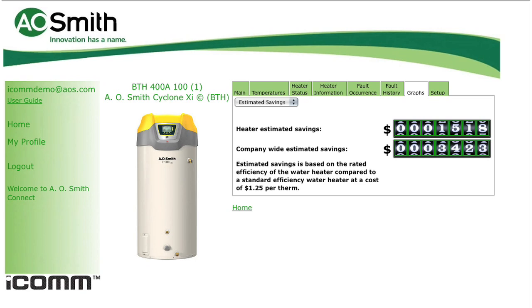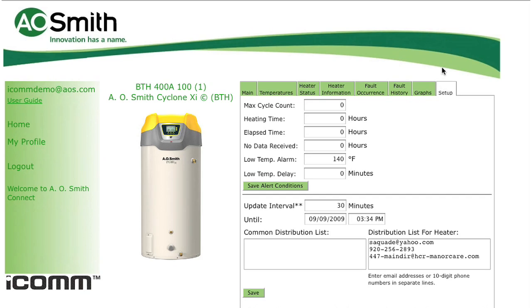At the Setup tab, you can customize different parameters of notification. For example, you can specify when you would like to be notified regarding performance milestones of a unit, or you can customize the alarm that will send you an email and/or text message when the outlet water temperature drops below a previously specified point. In addition, this tab allows frequent users to add, change, or delete contact addresses for notifications.